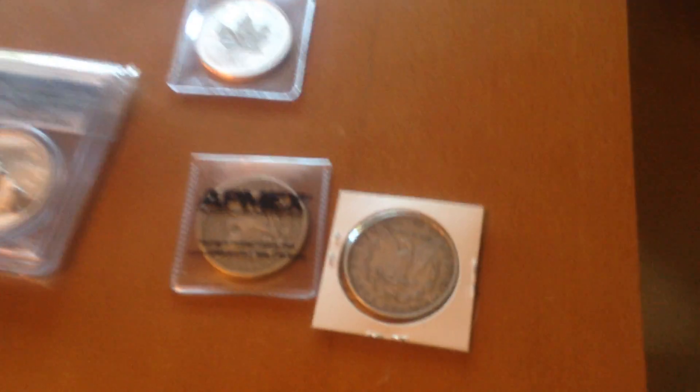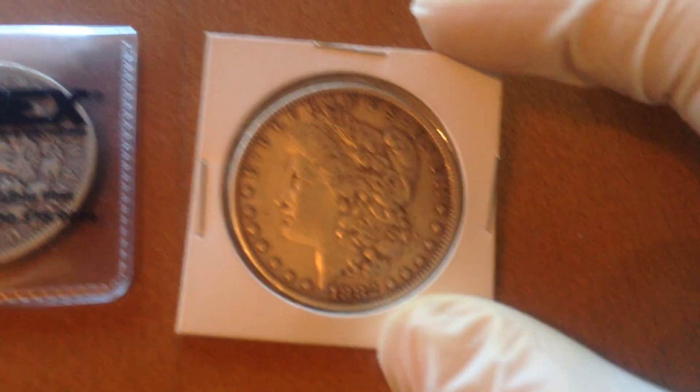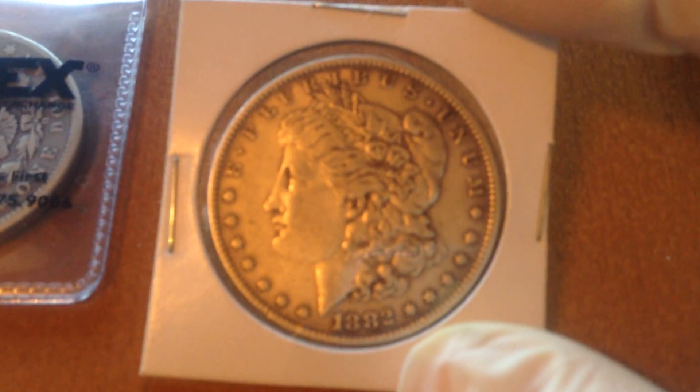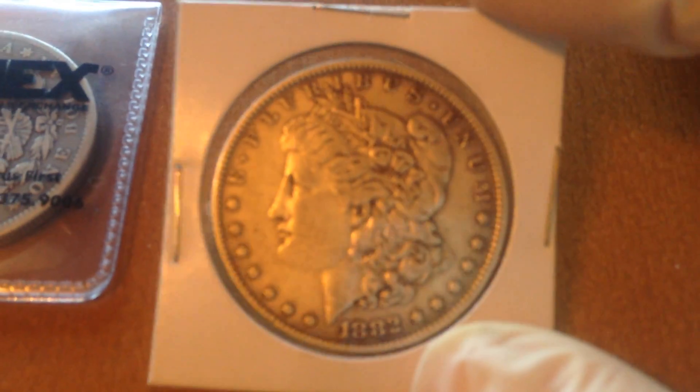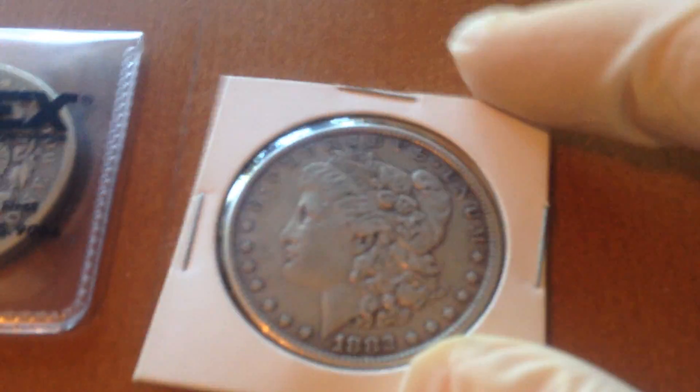I'll start here with the first thing I ever bought, which is a 1882 silver Morgan. This piece got me into silver. I bought it at Virginia City, which is where they minted a bunch of these and mined all the silver. I thought it would be a cool souvenir to take back home, and I bought it for like $20. Then I just researched it and I looked up silver.